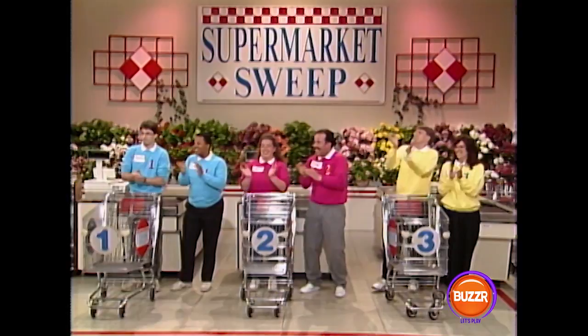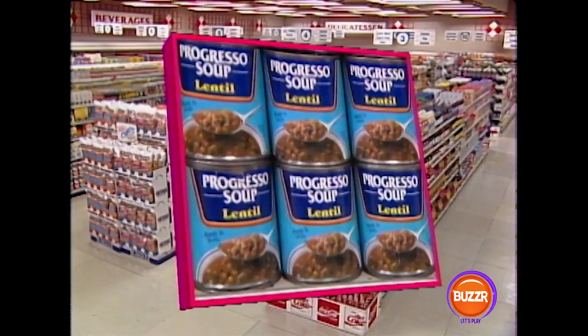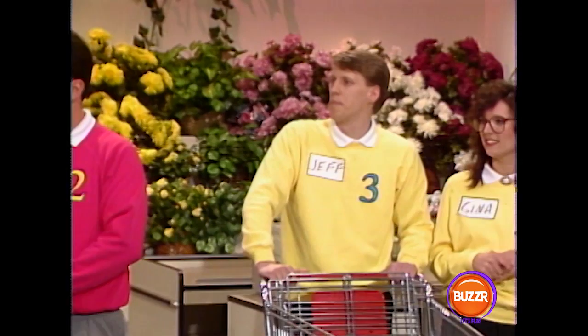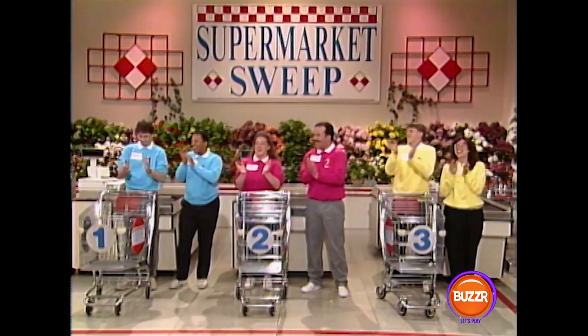Listen very carefully — the items are Progresso Lentil Soup, Hormel Chili, and Oscar Meyer Bologna. You partners at the checkout counter, be sure to keep reminding your shoppers of those items on the shopping list when they come back to exchange their basket. The team whose runner sweeps up the most money in merchandise and bonus prizes at the bell wins the game and the right to go for $5,000 in cash. Runners, get ready. The clock is set at two minutes and 40 seconds, and that's when Charlie will take off. On your mark, get set, go Charlie!